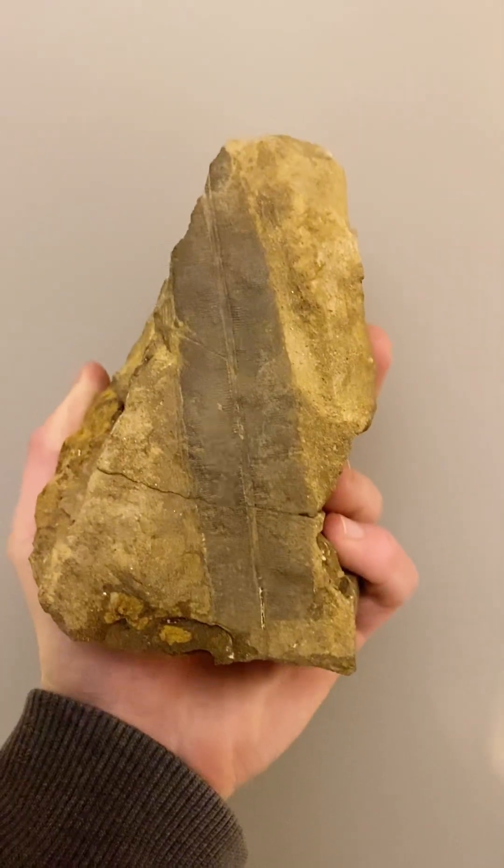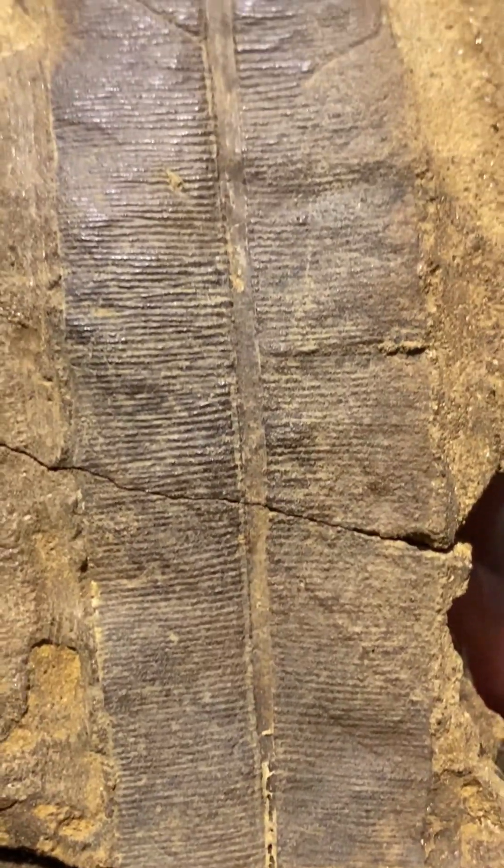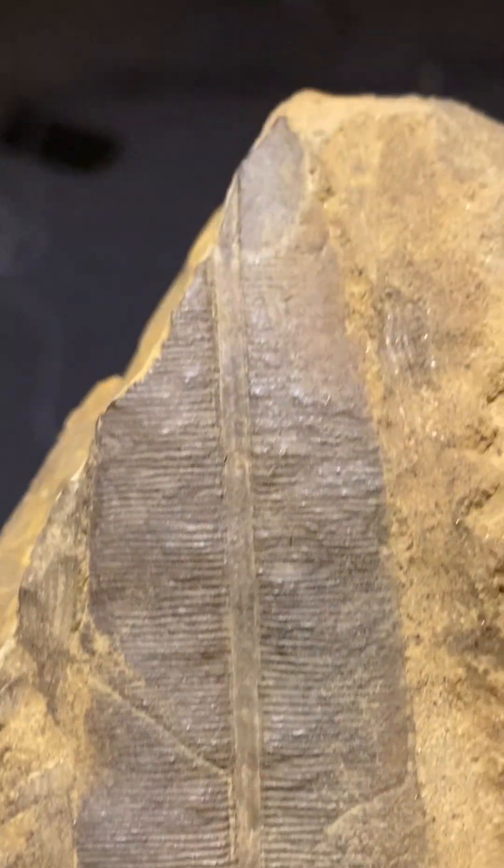Up next is one of my favourite pieces. This is actually Nilsonioptus, a fossil leaf that I actually found at Runswick Bay. I'm still working on this piece but it's looking beautiful so far.